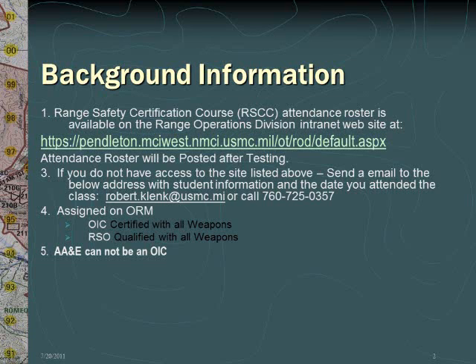OICs and RSOs have to be assigned in writing on the ORM. It is required that OICs be certified with all weapons and RSOs be qualified with all weapons. Please note that if you are part of the AA&E chain that delivered ammunition to your range, you cannot OIC that range. To do so would be a conflict of interest and break the chain of custody.